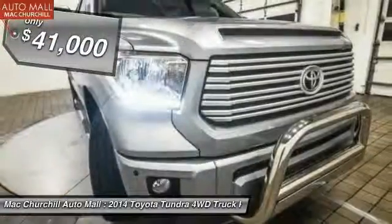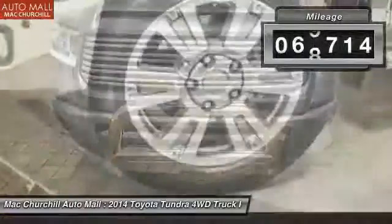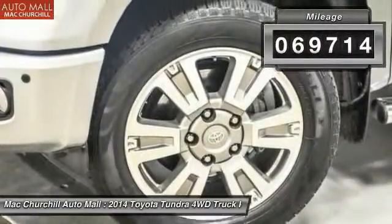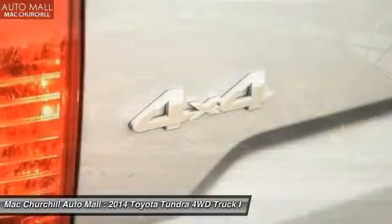Priced below $45,000 and with less than 70,000 miles, a vehicle like this doesn't come along every day. Come in and get it before someone else does.